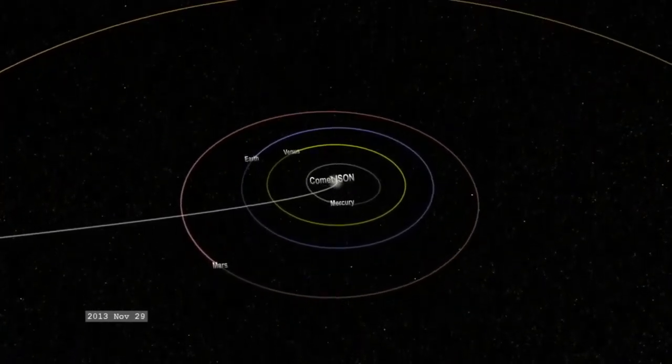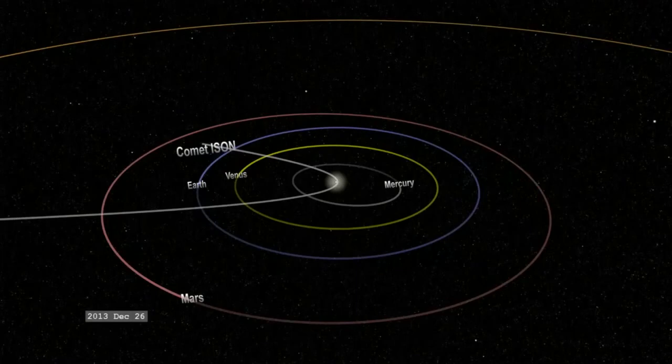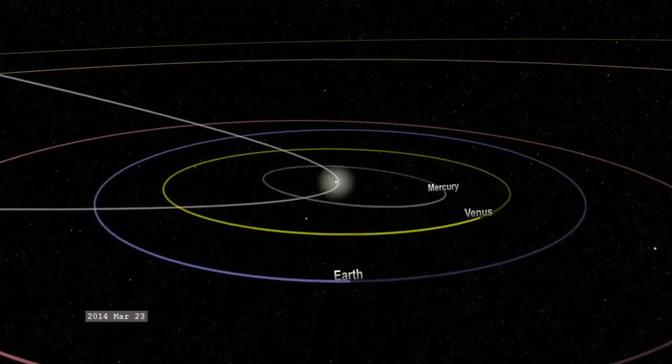Current projections of the comet's trajectory show it will reach its closest approach to Earth on December 26, 2013, where it will pass no closer than 63 million kilometers overhead. So it appears the Earth will get a pass on this one.